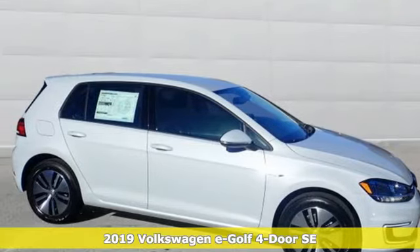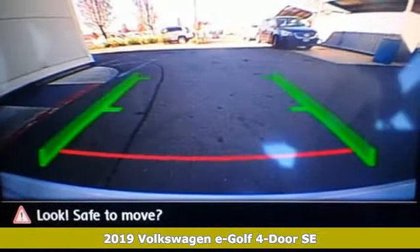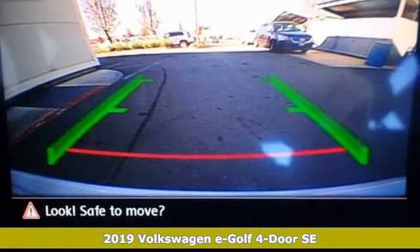Here's a new 2019 Volkswagen e-Golf. In this e-Golf, you drop the gas, but keep the fun.